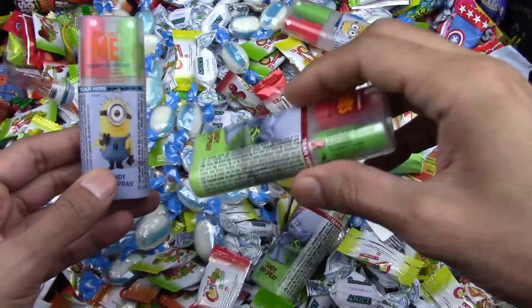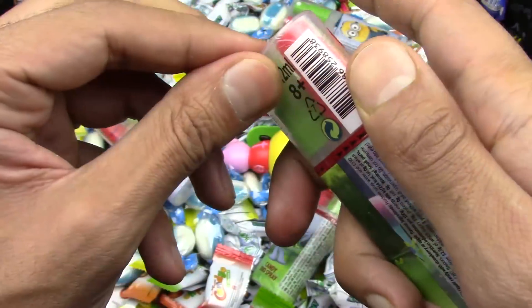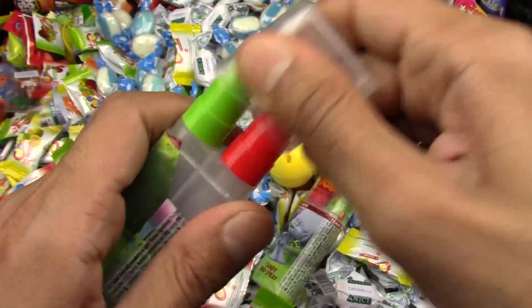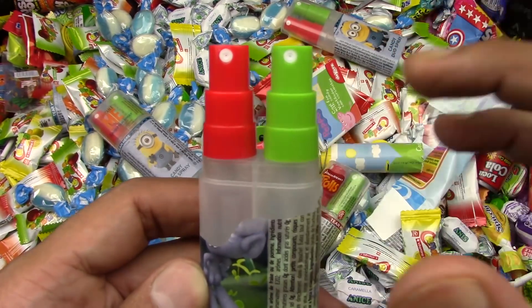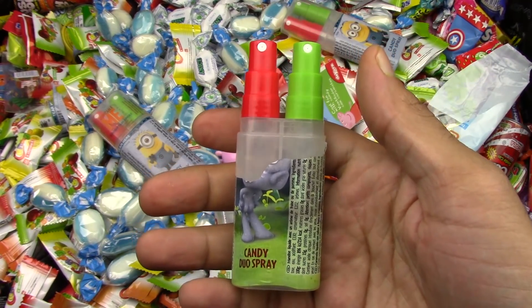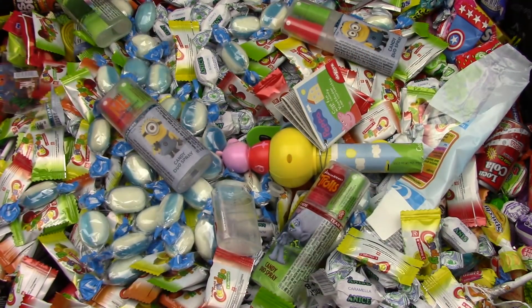Maybe the Trolls is going to be yummier. Let's try the Trolls. I think it opens the same way, right over here. Here we go. I think it's the exact same candy — green and red. Let's spray anyway and see if it's going to be yummy or yucky. This one is pretty empty. I've been trying to spray but it's not coming out. So I'm going to forget about it.